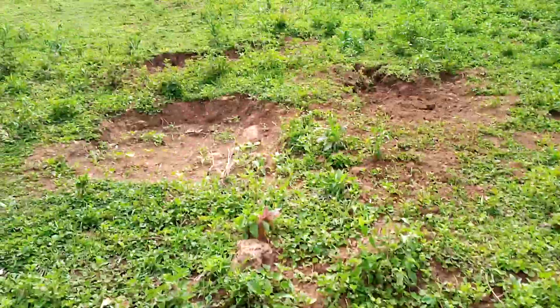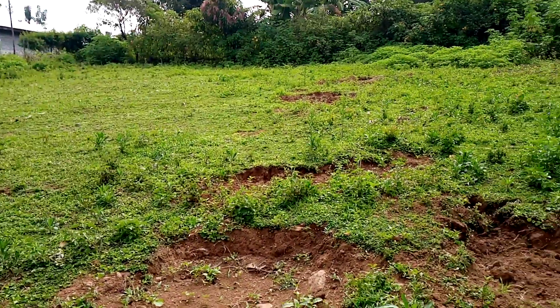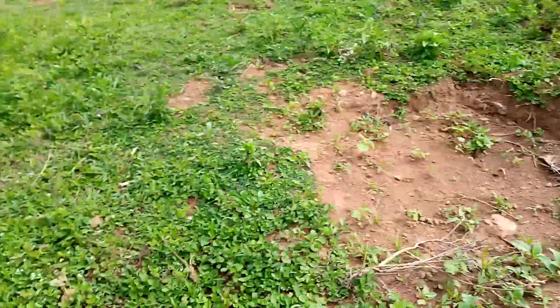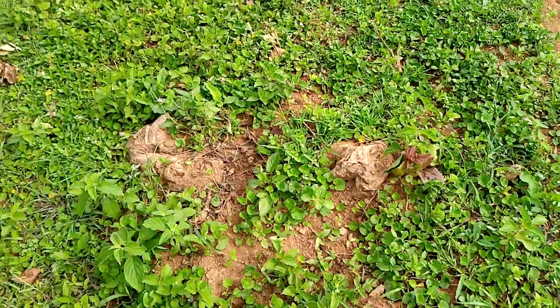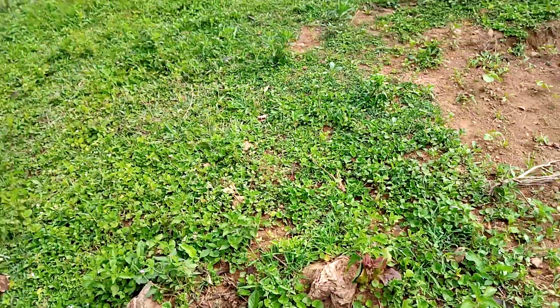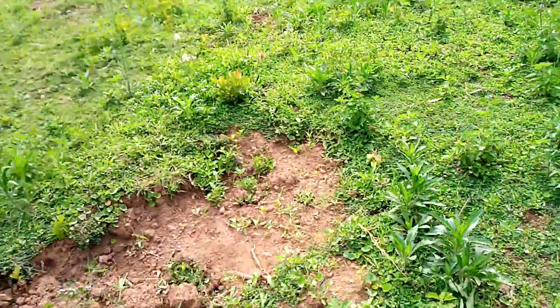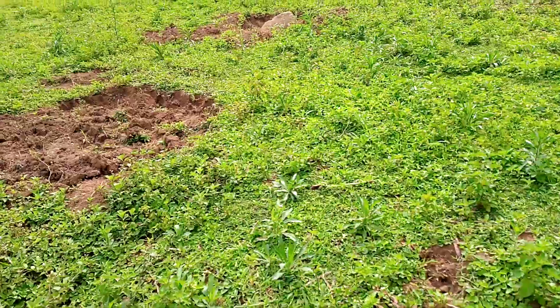We don't have machines here, but we are going to use all means. There's this tree that we cut, but some of the roots we are supposed to remove to make it a good place for the children and youth to train.